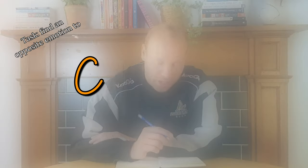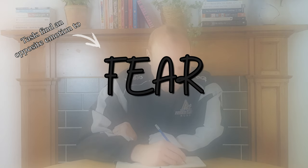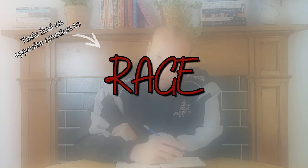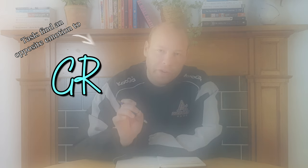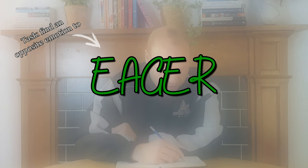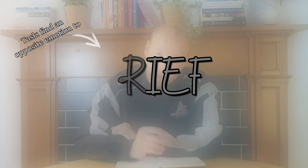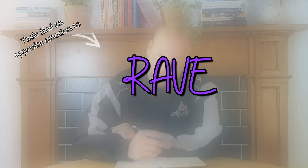Three, two, one, go. Curious. Fear. Calm. Rage. Guilty. Grateful. Eager. Grief. Brave. And bored.